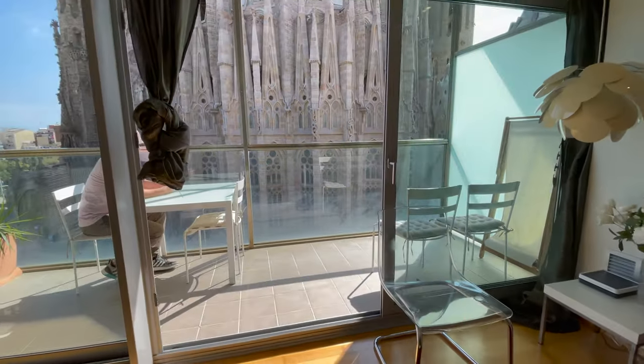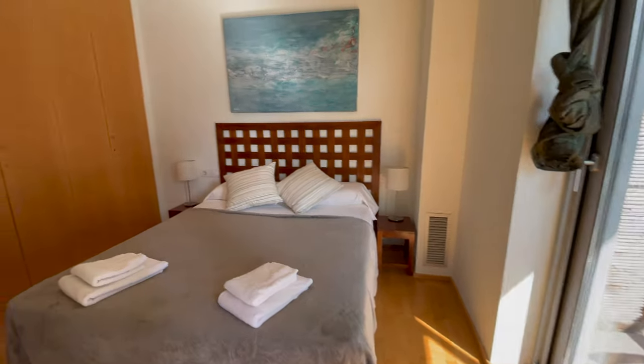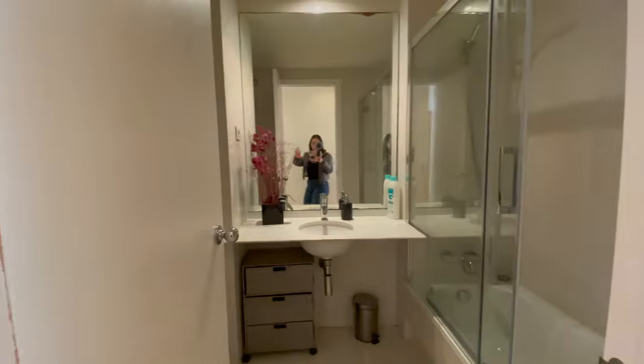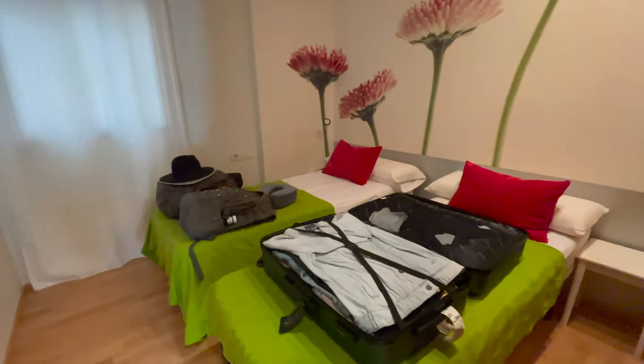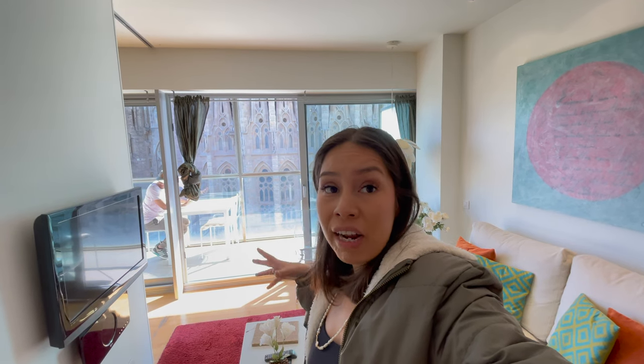Over here is our bedroom with sliding doors — pretty different for me — and a giant window with a view. Then a hallway, the restroom, and two little double beds. We came here from Valencia by train — about two and a half hours. I highly recommend train travel over flying because time-wise it's about the same, but you don't have to arrive two or three hours early. As long as you're there 20 minutes before departure, you're good. I really love traveling by train.